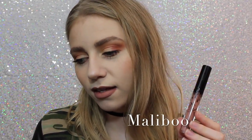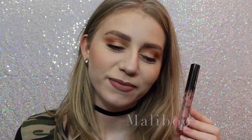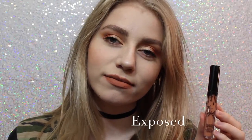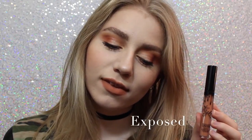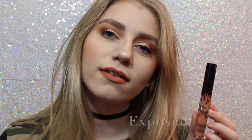Alright, so this first shade is Malibu. It's a really nice pinky brown that I feel like would work with a lot of skin tones. This personally wasn't the shade I thought it was going to be, but I still really like it. Next we have Exposed, which is what I actually wanted the shade 22 to be when it first came out, so I'm so happy I have this shade. It's a beautiful, warm toned, orangey tan.